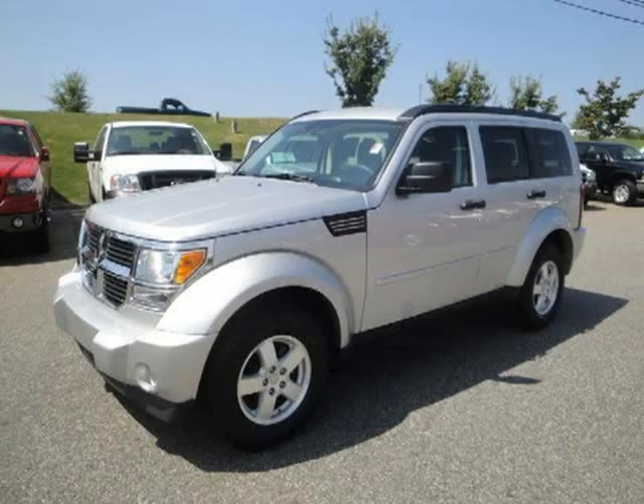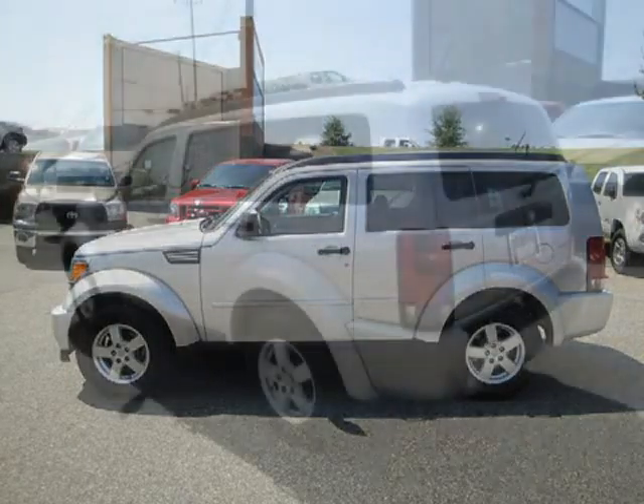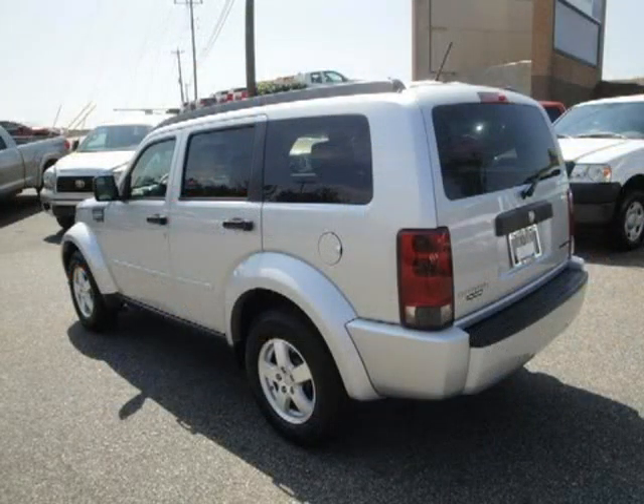This 2009 Dodge Nitro Sport Utility is located in Beaufort, GA and has 31,001 miles on it. This Sport Utility has a beautiful bright silver metallic exterior paint color which is complemented by a dark slate gray interior color.